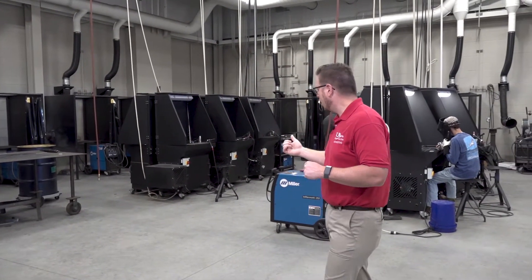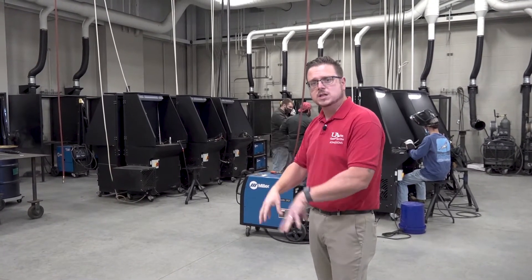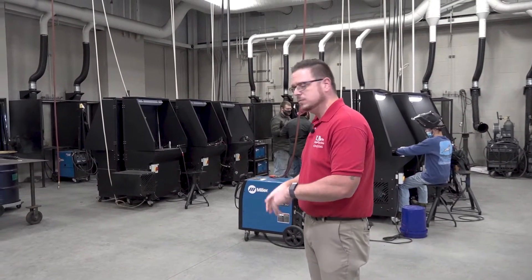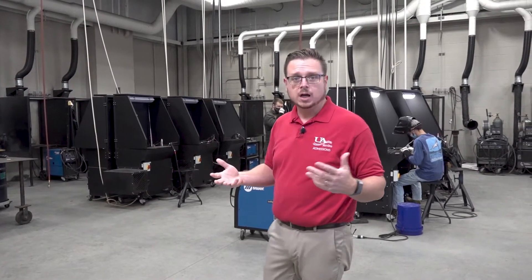The tungsten gas metal arc booths have a downdraft which carries all of the fumes and everything down into a system, filters it out, and then puts clean air back into the lab.